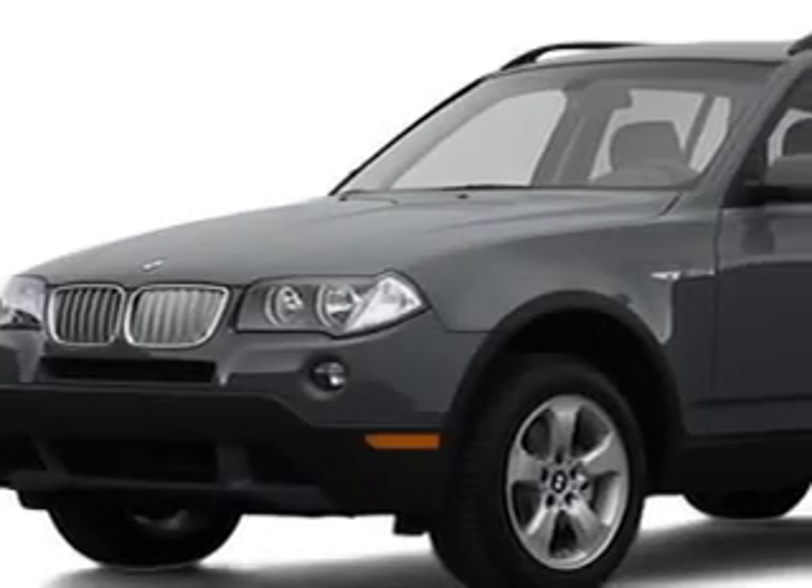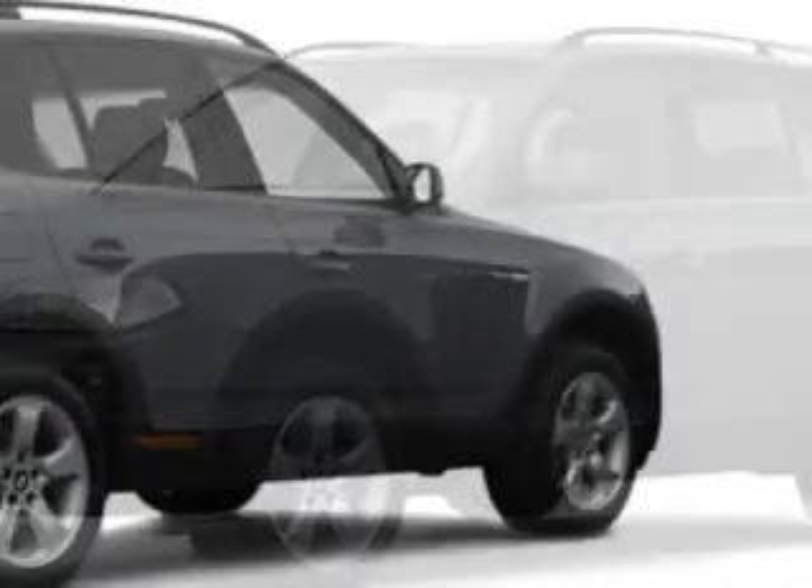You will love this grey 08 BMW X3 SUV, all-wheel drive 3.0, equipped with a six-cylinder engine.